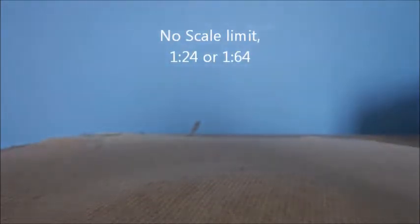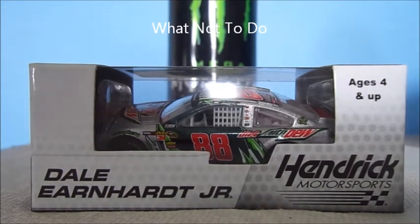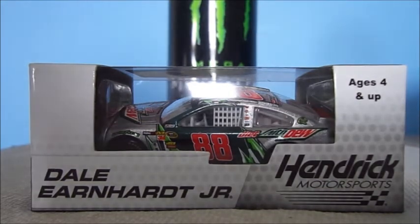It doesn't matter what scale they are. It can also be a custom car — so if you have a custom and you want to review it for the contest, that's fine. Same as last year: you don't put a can in front of the car and say you're sponsored. I'm demonstrating with Dale Earnhardt Jr.'s Diet Mountain Dew 2013 Chevrolet — don't do that.